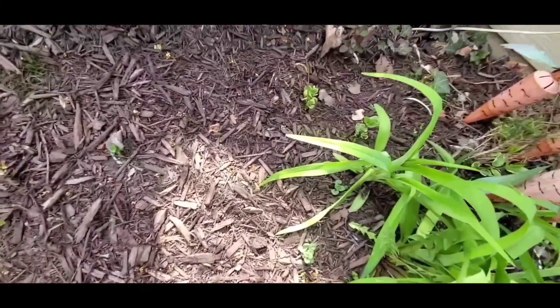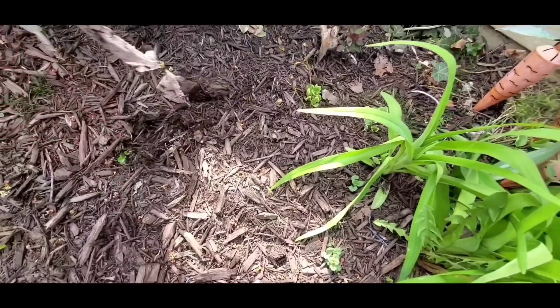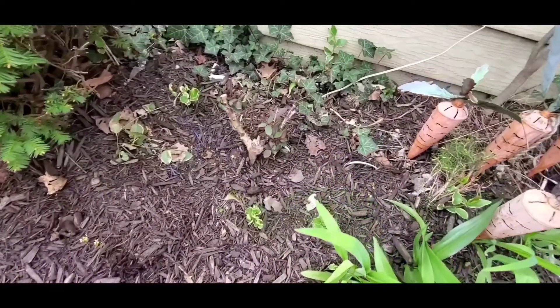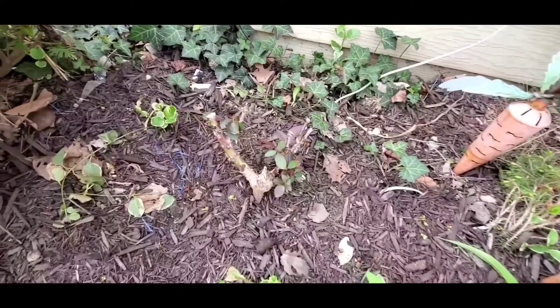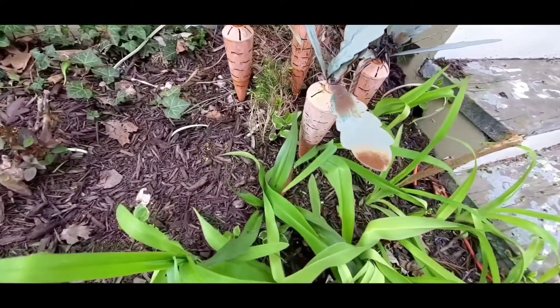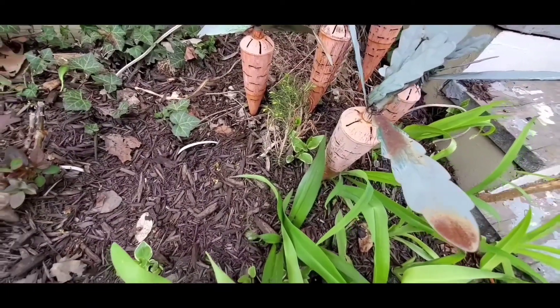Somewhere in here I planted tickweed, and I haven't seen it come up yet. Got some garbage out of there. So the roses — those are the yellow tea roses — they are doing well. The little evergreen bush, it will be something someday, but that is a few years away.